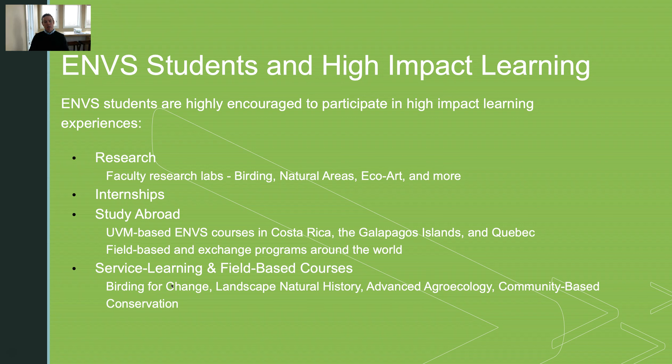We have a lot of opportunities for students to study abroad and do field-based courses. We also have service learning courses such as Birding for Change, where students interact with local elementary schools, and Landscape Natural History, where students spend the semester looking at land use, land use history, and landscape change. We also have agroecology and community-based conservation, where students are actively involved in local farms, orchards, and conservation initiatives.